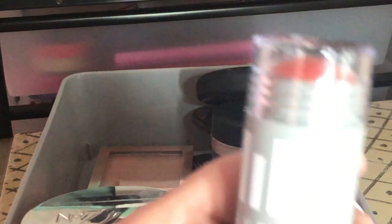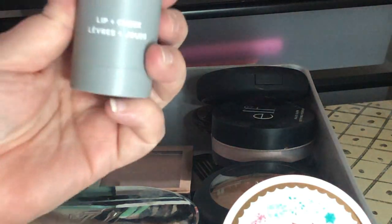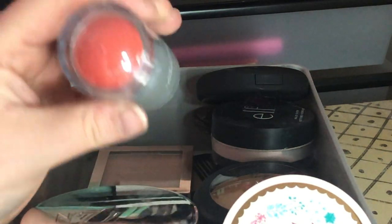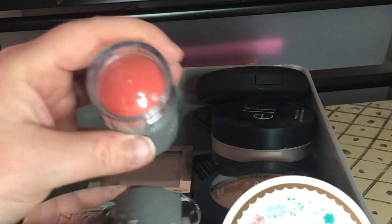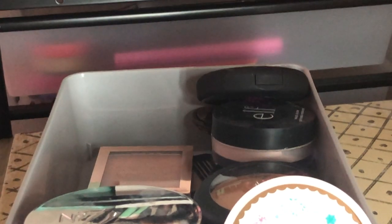Next I have this Milk Makeup Lip and Cheek Stick in Perk — I'm going to keep this because I don't have the smaller version of this shade. I found it at TJ Maxx and Marshall's, so I'm keeping it.